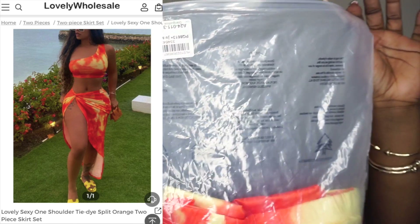The third piece is this little tie-dye joint. I've seen Alexis Sky wearing it and I was like, okay. Let's hope it's giving Alexis Sky vibes. I've been feeling this orange tangerine vibe on my skin lately — I just think it's going to look good on me. This one is called the Lovely Sexy One Shoulder Tie-Dye Split Orange Two-Piece, also in large. Everything is in a large — a girl is large, it's okay. Don't come in my comments asking me what size.